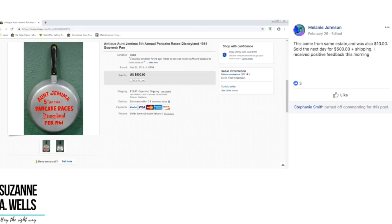Just goes to show the opportunity is unlimited. If you dig into this business, learn some things, take some chances, and get your items listed.